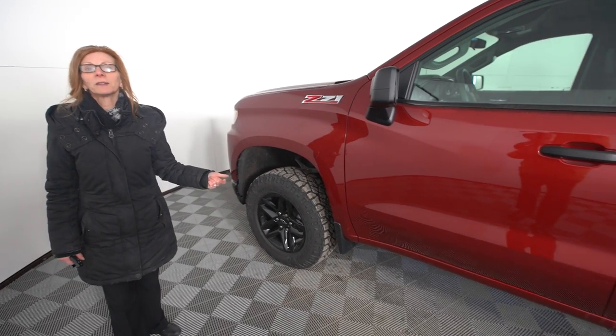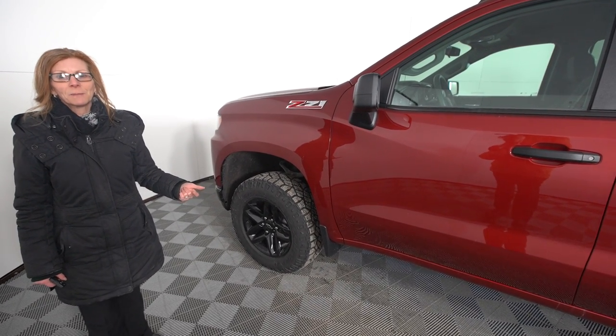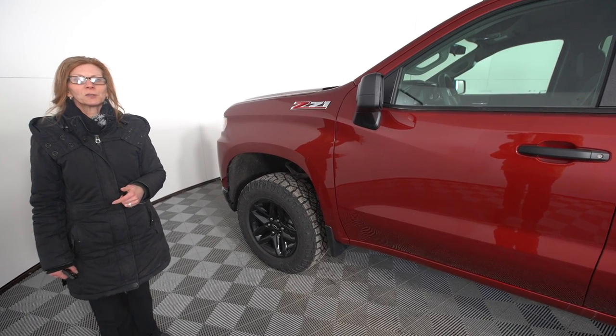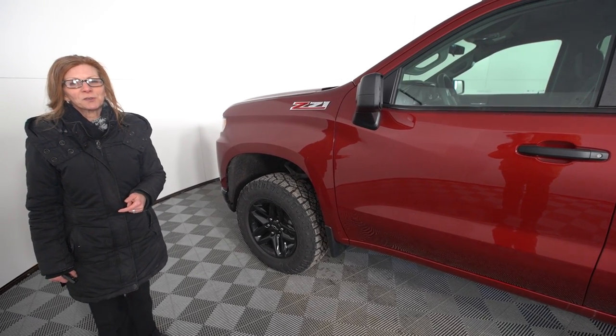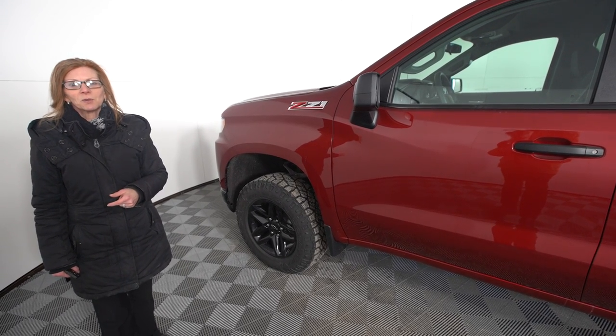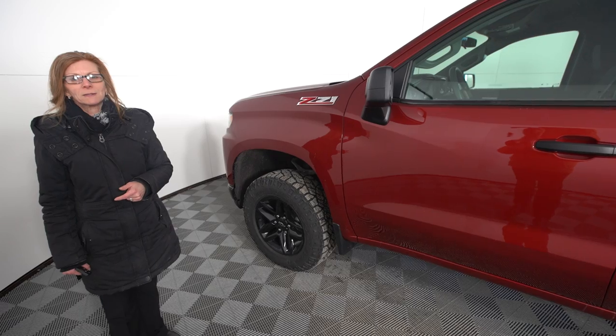You get all of this and a whole lot more on the 2019 Silverado Custom Trail Boss at the same affordability of a 2018. If you would like to know more about this truck or the other seven trim levels, please get in touch with me, Helena Banks, at Township Chevrolet, 902-436-4877.